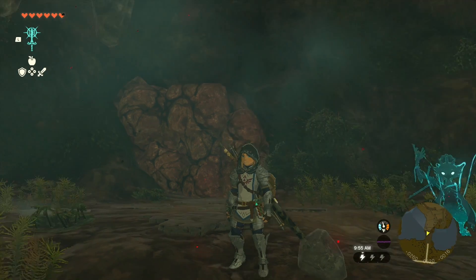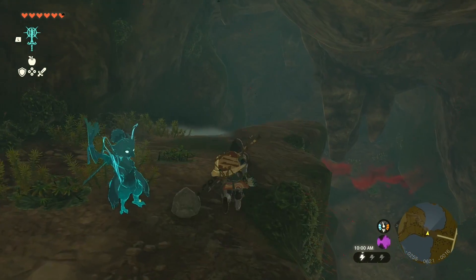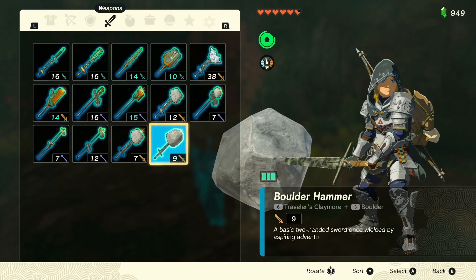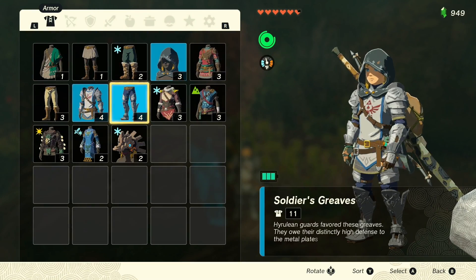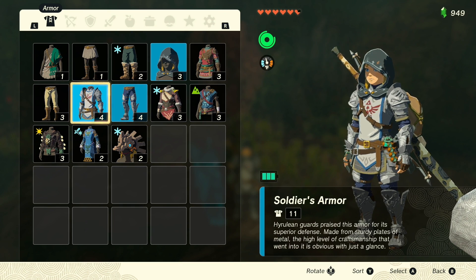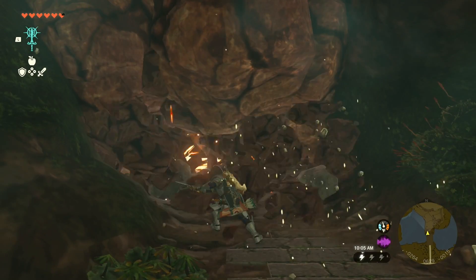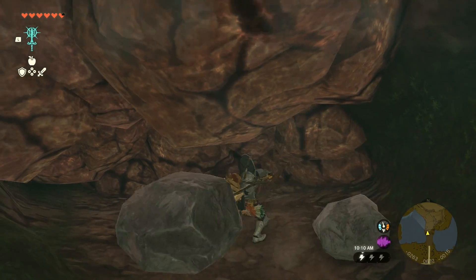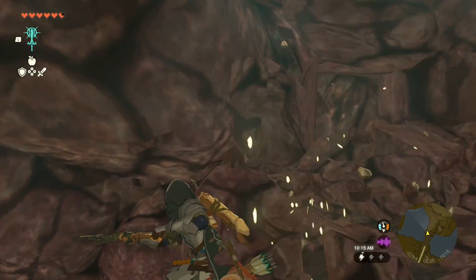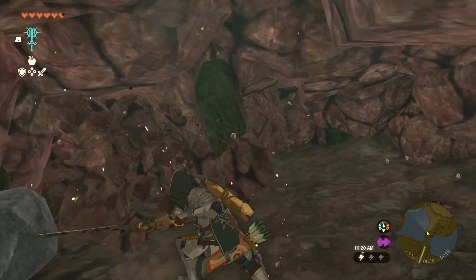We're back in the Royal Hidden Passage, gonna continue on. Last time I figured we'd get farther but we've just been going crazy through here. We got a couple nice pieces of armor — the soldier's armor and soldier's greaves — looking for that soldier's helmet or whatever it's called, probably coming up down here. It'd be really weird if it didn't have all three pieces.